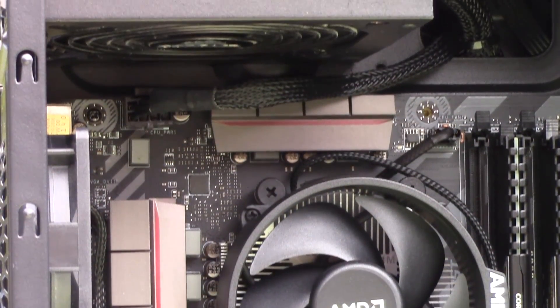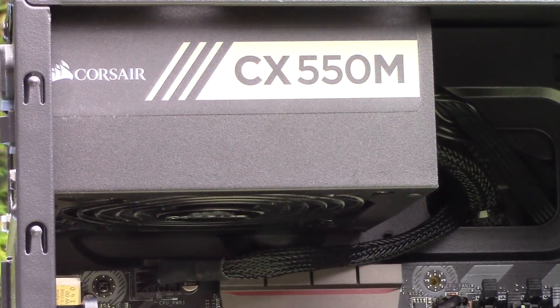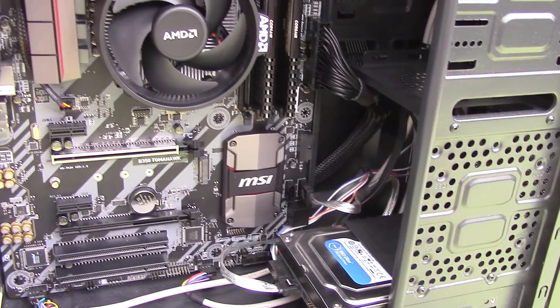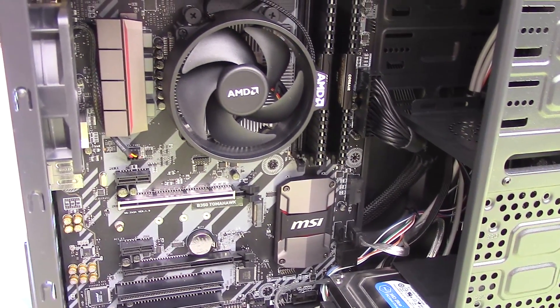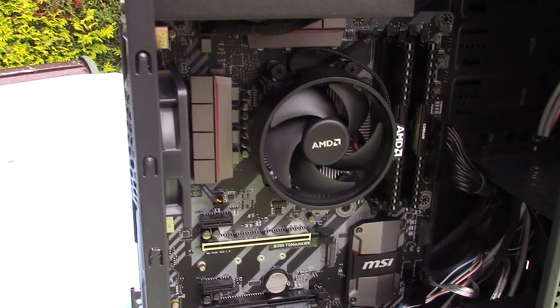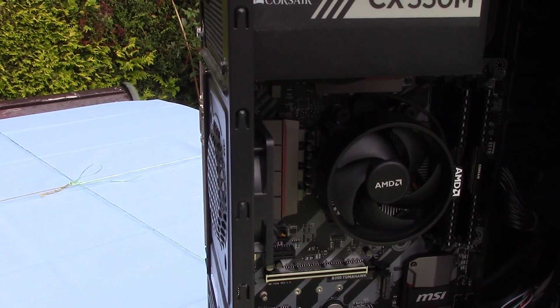My Ryzen 1200 is sitting inside an MSI B350 board. Although you could opt for a cheaper A320 AM4 board, B350 gives you the overclocking option, which is definitely where this CPU shines, as you'll soon see — and I'd recommend a B350 board right off the bat. So just how good is the Ryzen 3 1200? Well, let's find out!